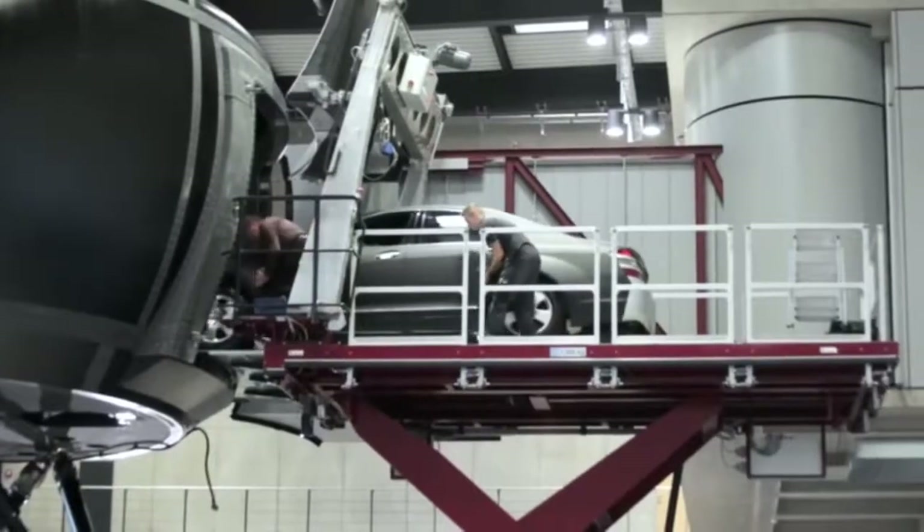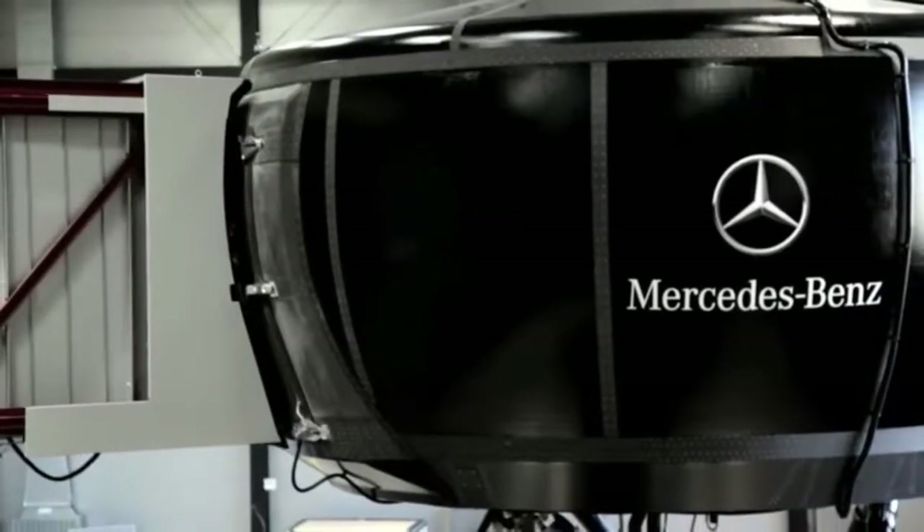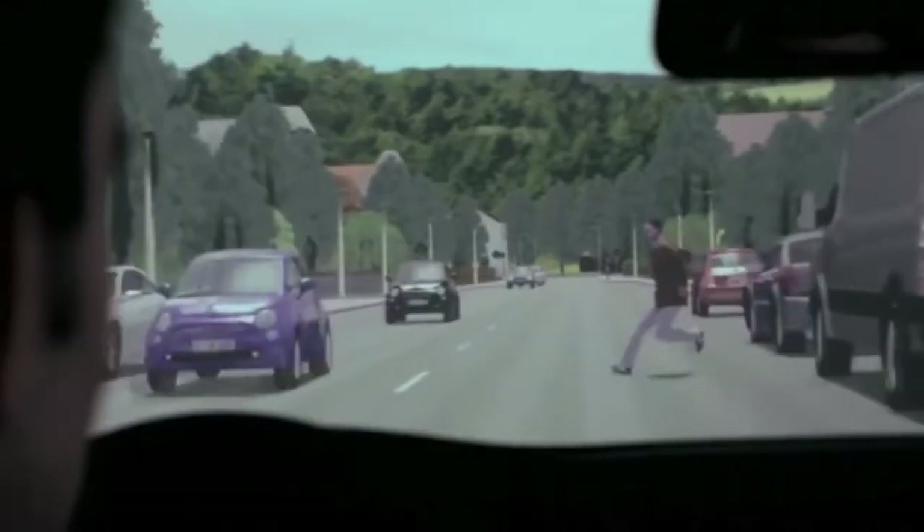It is very important to us that the systems we invent are well accepted and understood by our customers. In the very early stages of our development process, we invite ordinary drivers into our driving simulator to try out the systems. And at the end of this process, we arrive at the best possible settings and controls.